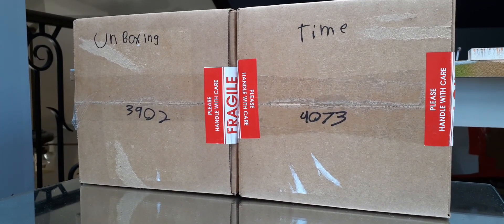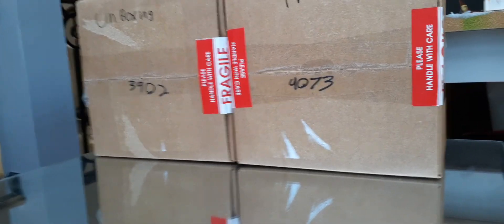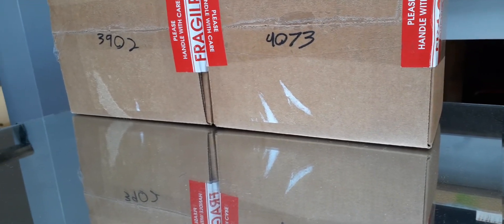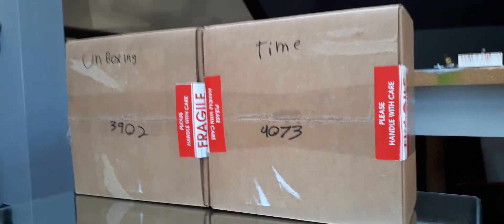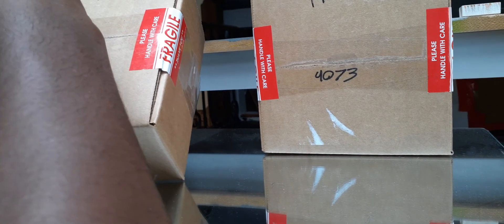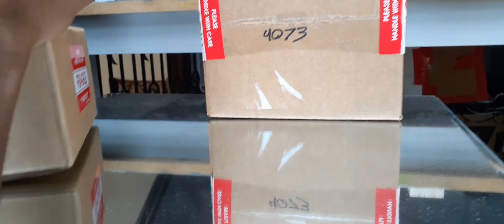What is up guys, this is Aviation 24 here coming at you with another unboxing time — yeah, we're going to call our unboxings 'Unboxing Time' in the new segment of the show. We have two packages today, two planes, one in each box. I'm going to start off with order 3902. These are planes we've been waiting for — well, one of them — the other is just an addition to a certain fleet. If you remember the last unboxing video, we did get a Canadian airliner, so that should be a hint of what's to come.